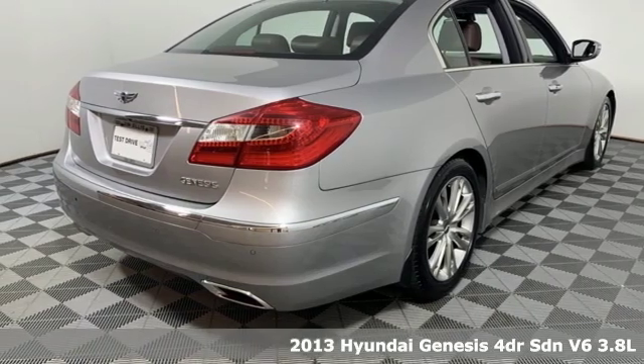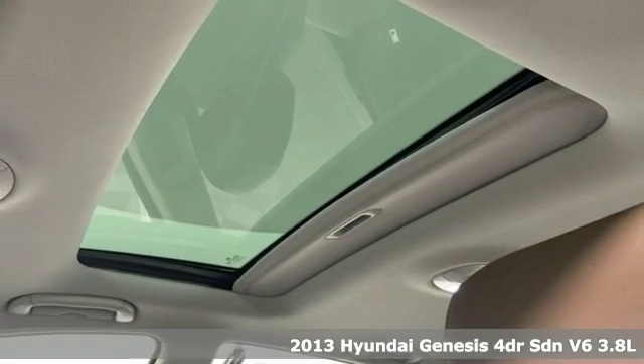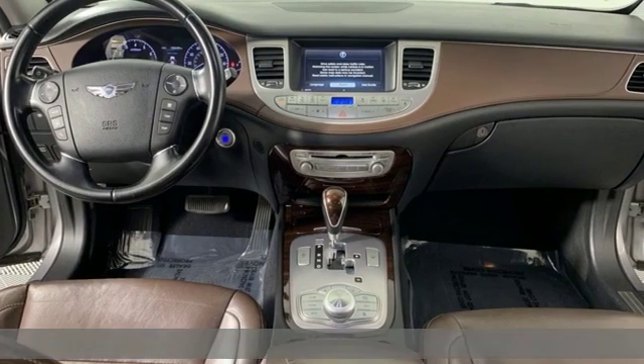Here's a 2013 Hyundai Genesis. This luxury sedan hits every mark and makes buying a car you love both a rational and passionate choice.